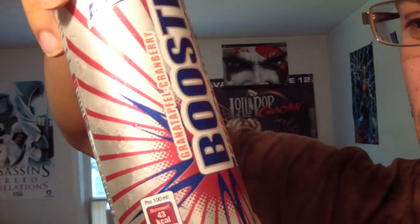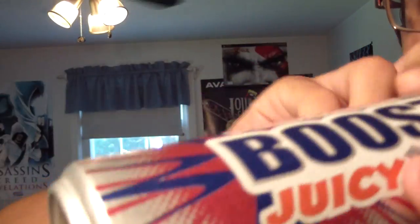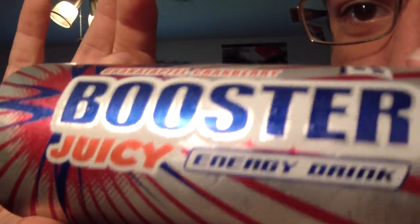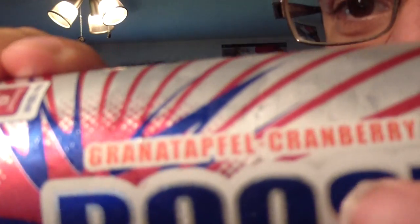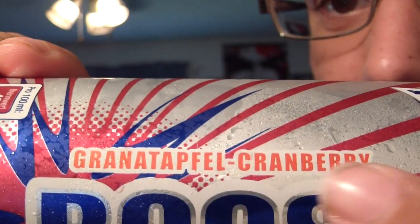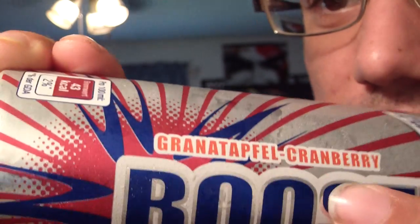This can has a very nifty look to it, almost kind of like a strawberry explosion coming at you. Very flashy looking can, looks very neat. As it was described by him, Gran Tenapil is German for pomegranate, and obviously cranberry is in English.